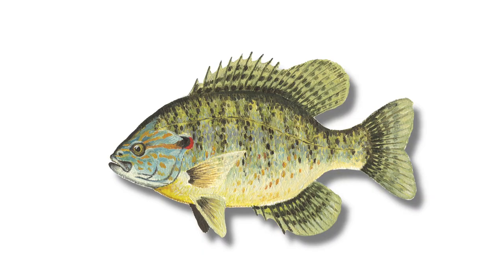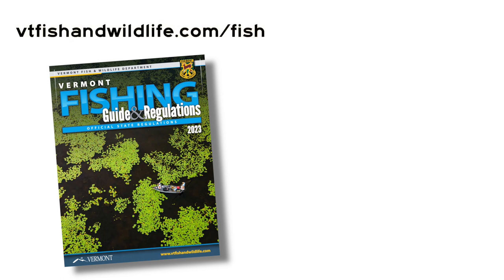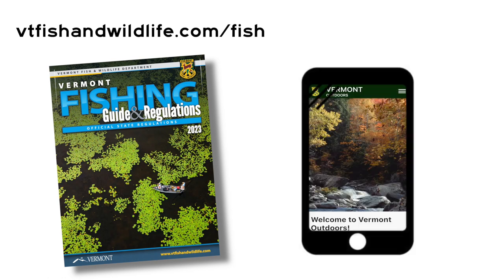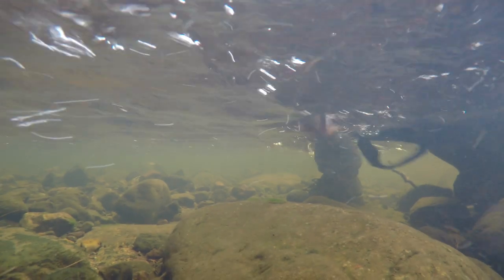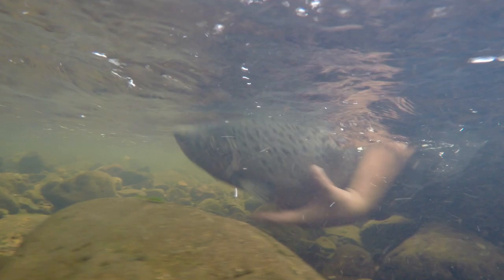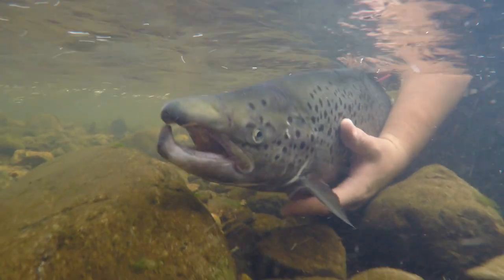Identifying a fish to figure out if you can keep it is as simple as looking for three important things on the fish. Then, compare those things to drawings in the Vermont Fish and Wildlife Department Fish Regulations Law Book or on the Vermont Outdoors mobile app. The law book is available online, and the app is free to download from any app store. You should keep the fish in the water while you look for these three things, either by holding the fish safely in your hands or keeping it in a net.